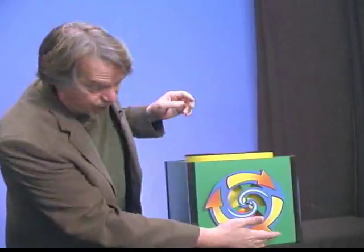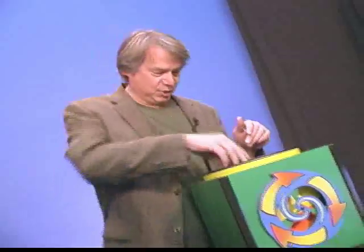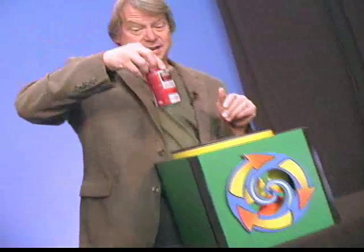One, two, three — recycle! You just turned that old junky can into a new recycled can with a refreshing beverage. Recycling is refreshing to the environment too. Recycling just one aluminum can can save enough energy to power your television set for three hours. You guys are good recyclers.